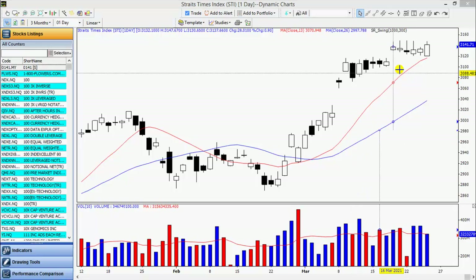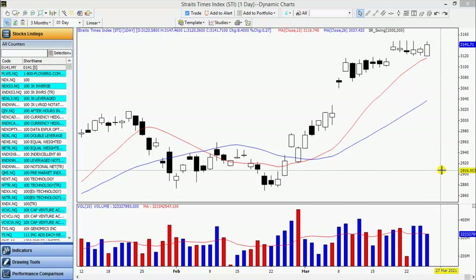Today we look at the March market. It opened low but managed to close well, up 8 points, closing at 3141 on average volume.